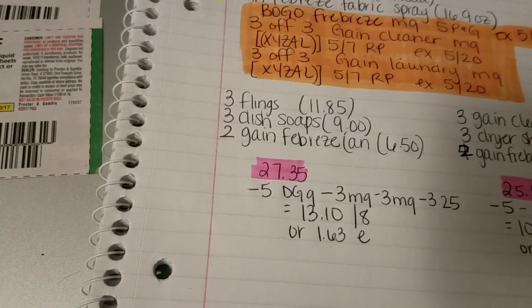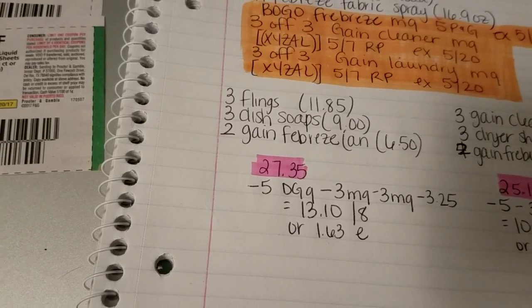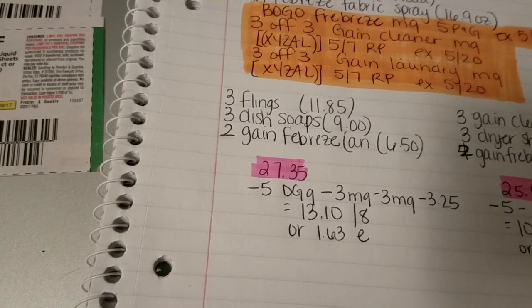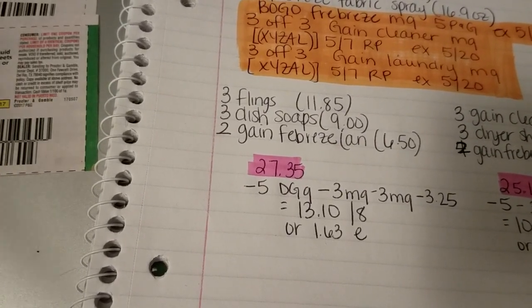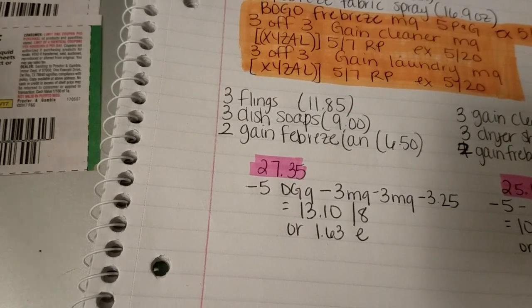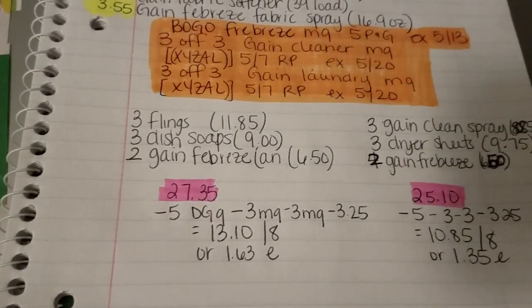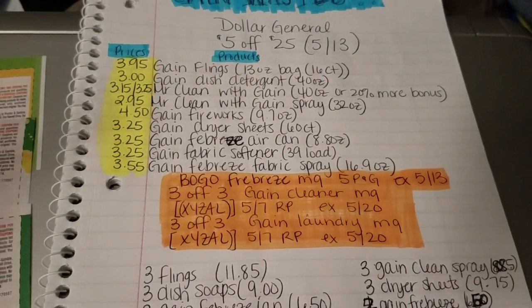Keep in mind, guys, these are just scenarios I put together on a beginner level. I'm not trying to get things for free — I'm just trying to get you in at a beginner status. The next scenario is similar, but it's going to use some different products from the Gain lineup.